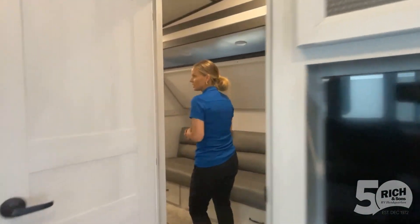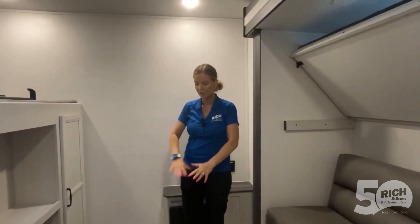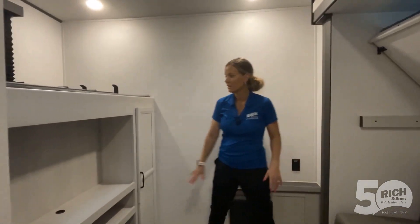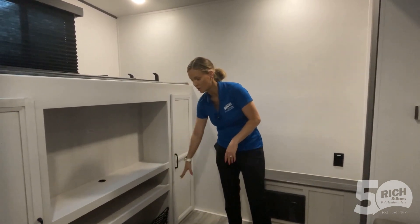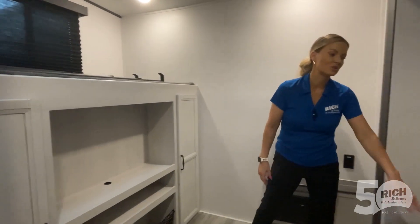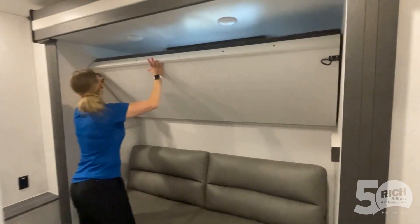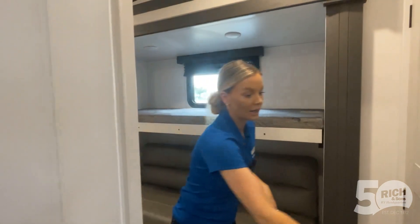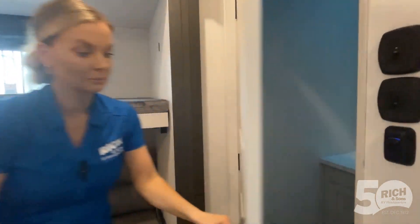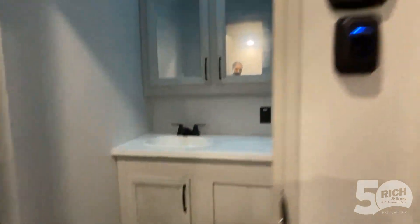Coming back to the kids' quarters, we've got a slide-out back here. This would be a great nook for little kids on a rainy day — plenty of floor space to be playing. They give you a spot to add a TV if you want; if not, it's just more shelf space. This jackknife converts down to a bed and the top bunk flips down for more sleeping. If you're sleeping up to 10 people, an extra bathroom is always nice — so this unit is a bath and a half.